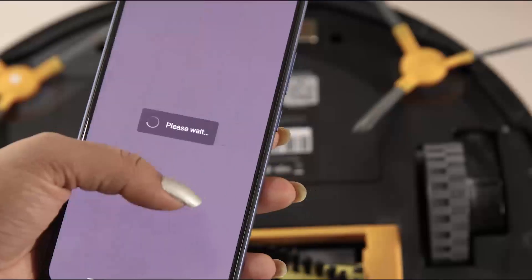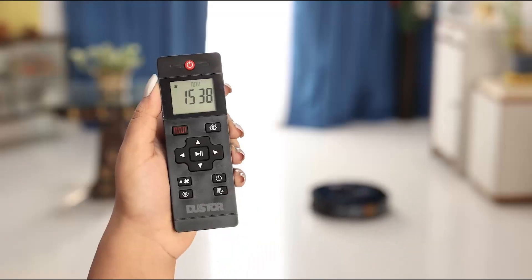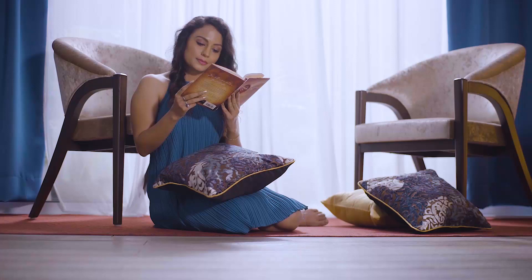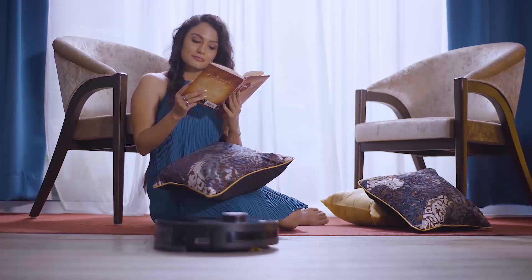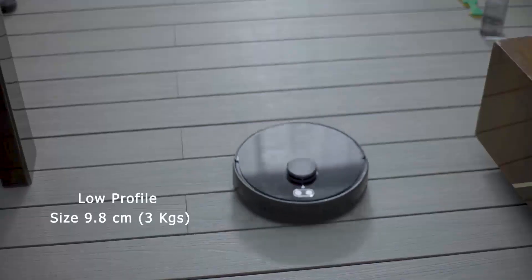It has a remote control to operate the device. Yes, that's definitely easy. Look at me — I'm just being cosy and lazy. It seems to figure out its own.